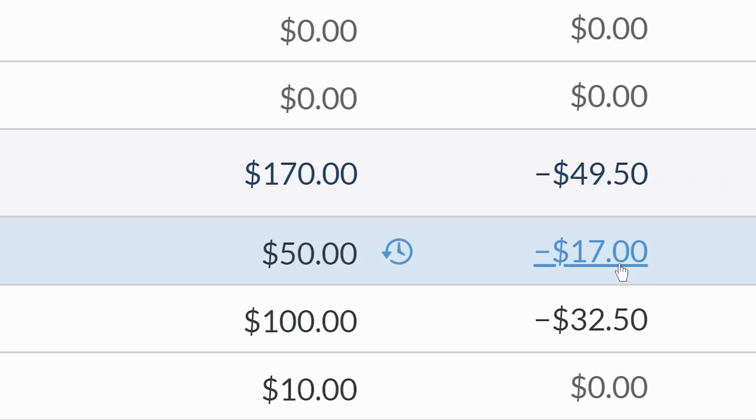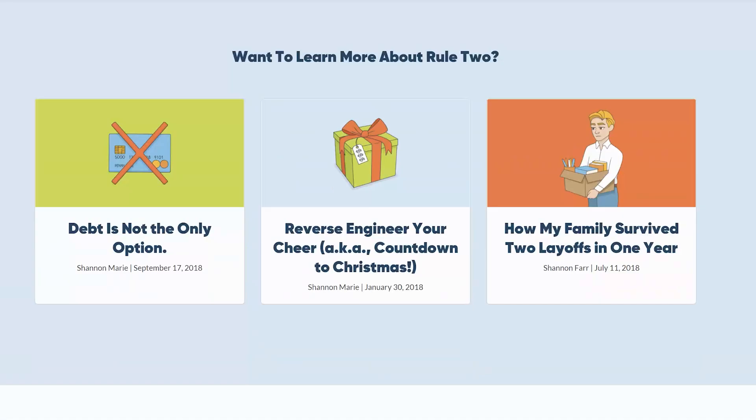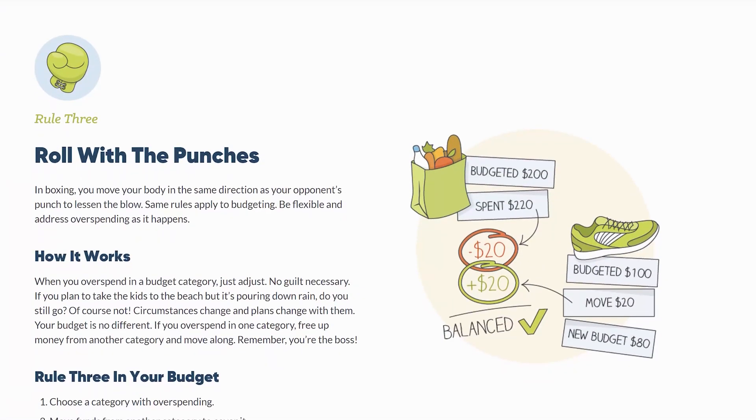Some months, you find yourself spending way less than you thought on fun money. And then other times, you're spending more on fun than a fun investor. That's why we recommend having a flexible budget, one that can change as your priorities change. We think it's so important that we put it right in our four rules of budgeting.